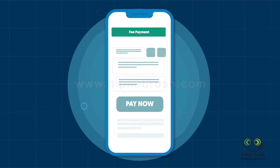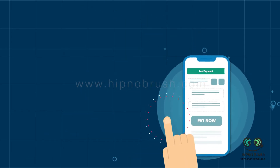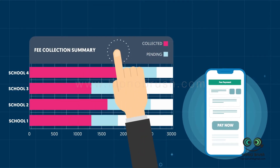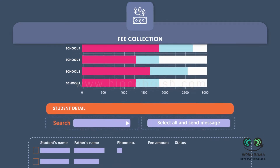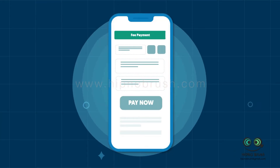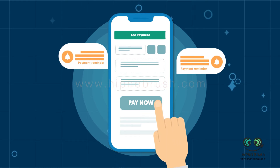Hassle-free fee collection with an integrated online payment gateway solution, followed by automatic update in the accounts post confirmation. The fees collection dashboard provides you with a detailed insight on the fee status for your complete school. IntelliSchools keeps parents informed through alerts in advance, which leads to fees deposited on time.